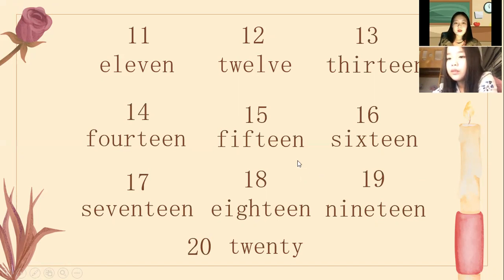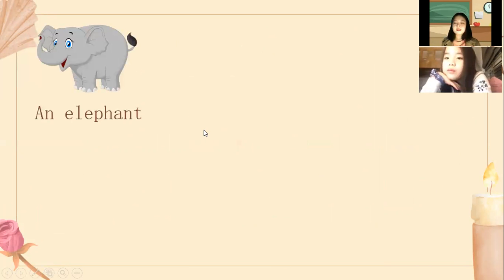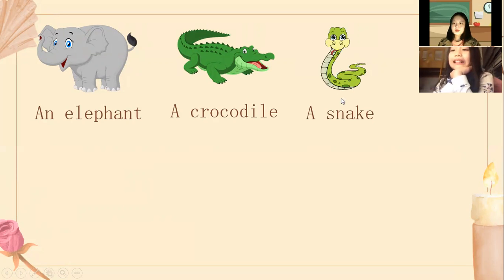Next one, we are going to test about zoo animals. Can you tell me what do you see? I see an elephant. I see an elephant. What do you see? I see a crocodile. I see a snake.